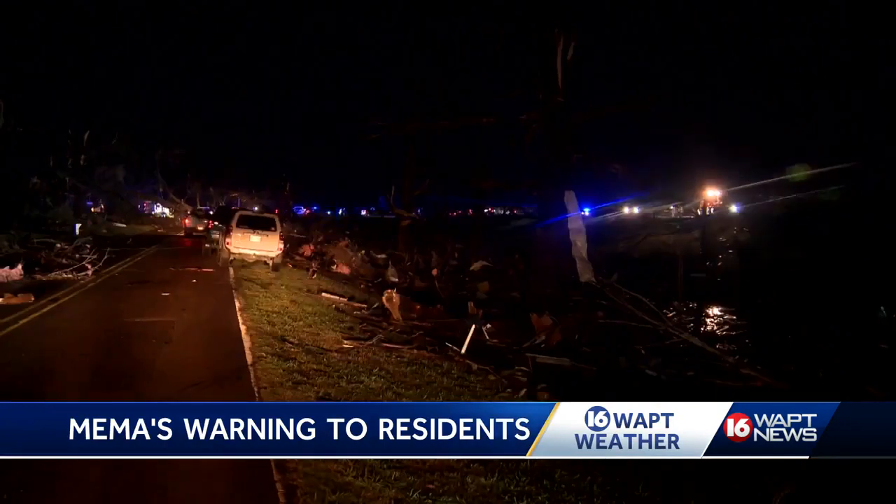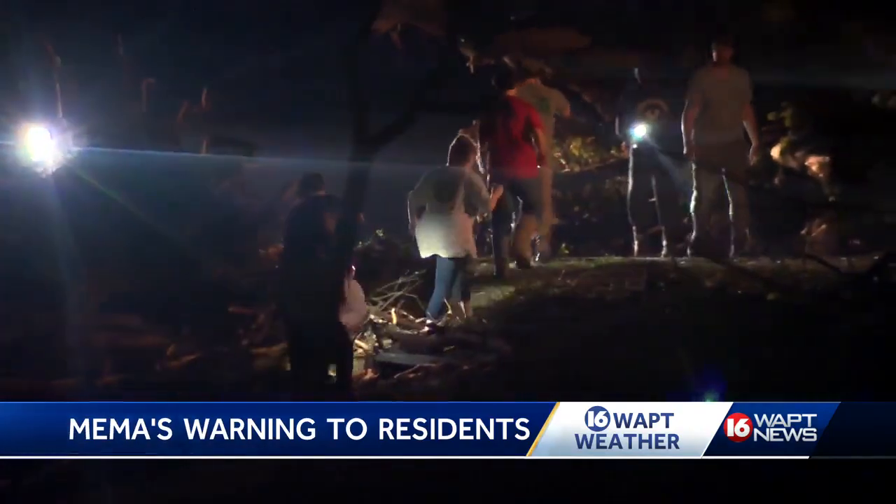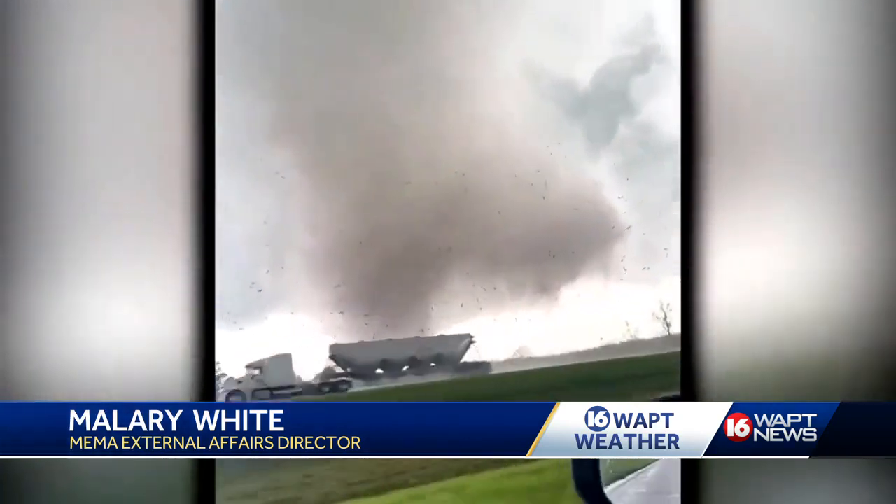We are seeing something that we haven't seen probably since late March. Emergency responders are perhaps even more guarded after the March 24th storms that did so much damage across the central part of the state. Residents are reminded to get ready and take any storm threat seriously. Tornadoes are possible, so we want people to have those ways of getting those alerts.